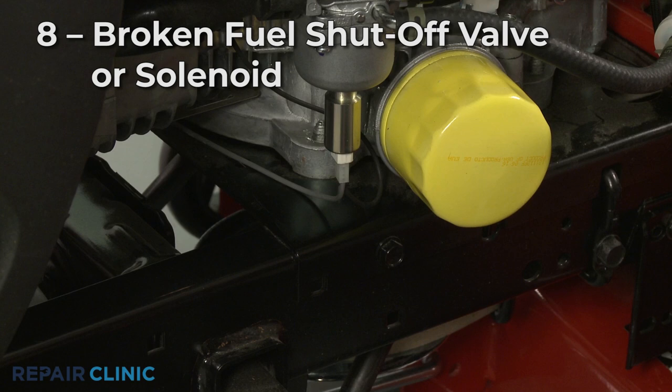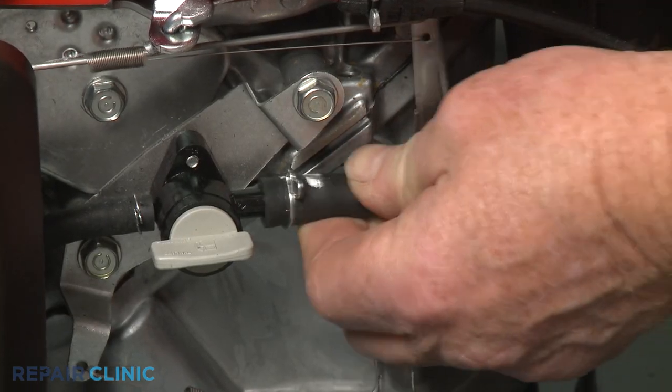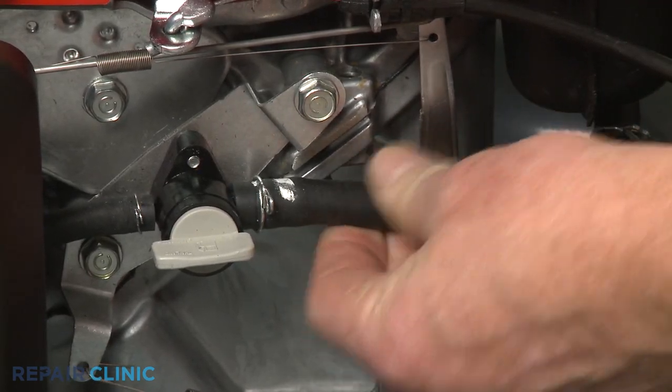Finally, you should inspect the fuel shut-off valve or shut-off solenoid for leaks and confirm the fuel shut-off lines fit tightly and are free of cracks or tiny holes.